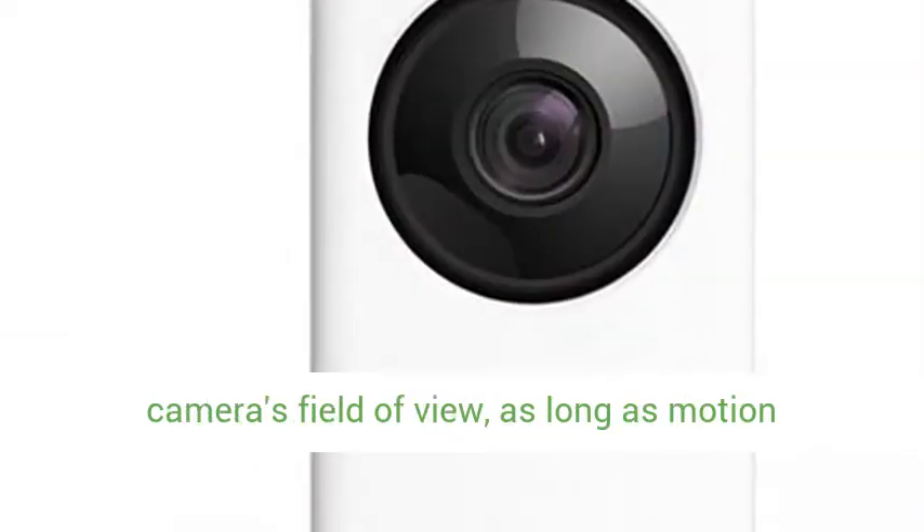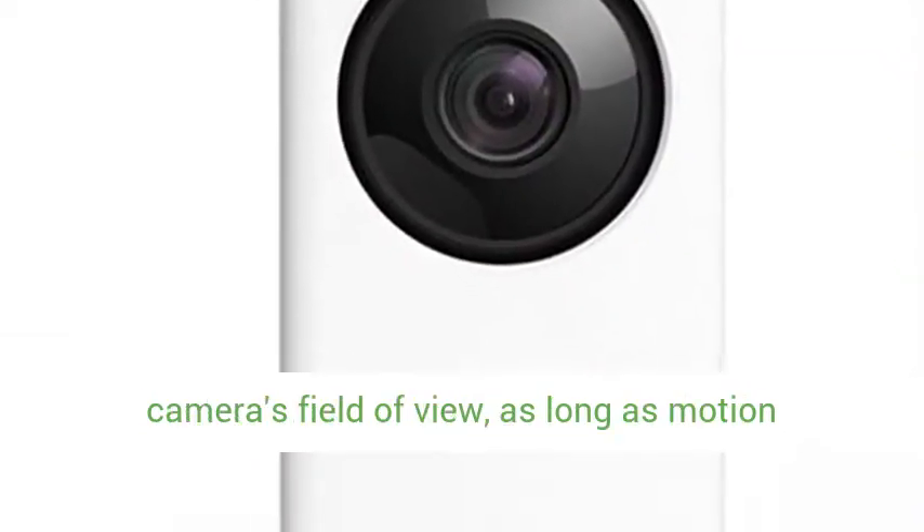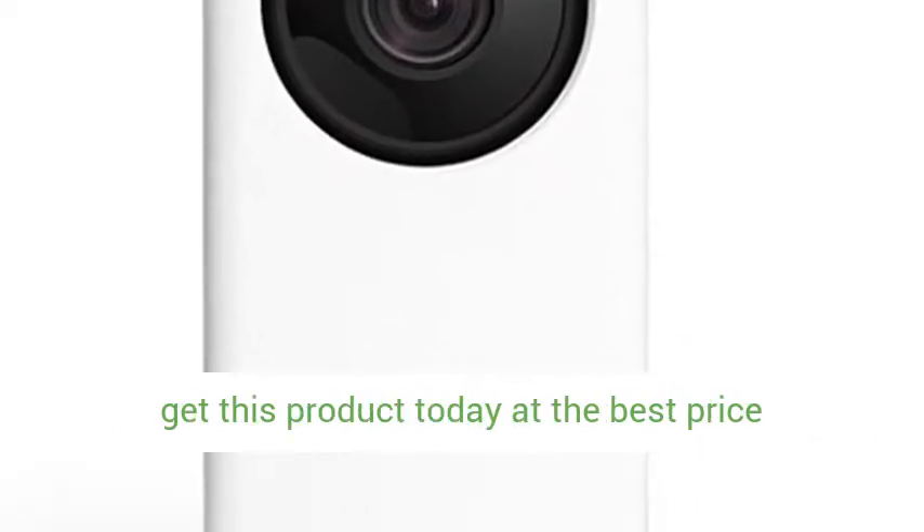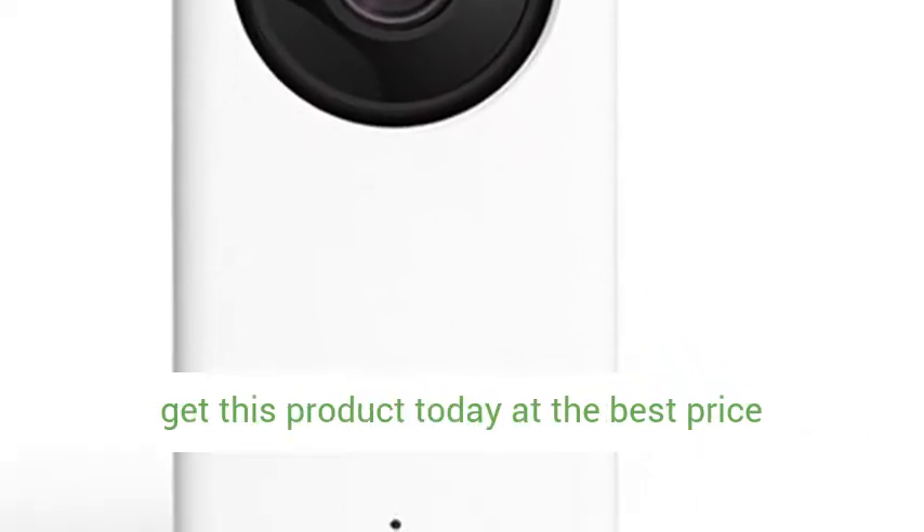The motion tracking feature detects, tags, and follows motion within the camera's field of view as long as motion continues. Click the link in the description to get this product today at the best price.